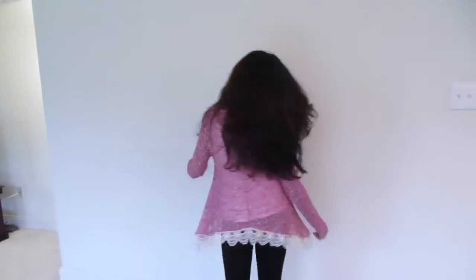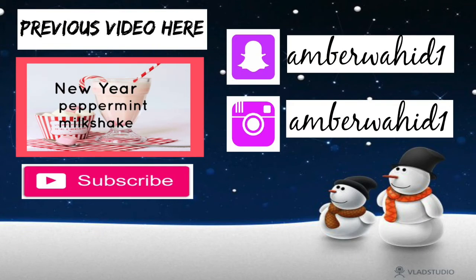So I hope you enjoyed this video. Make sure you like and subscribe and don't forget to check out my previous video. Bye!